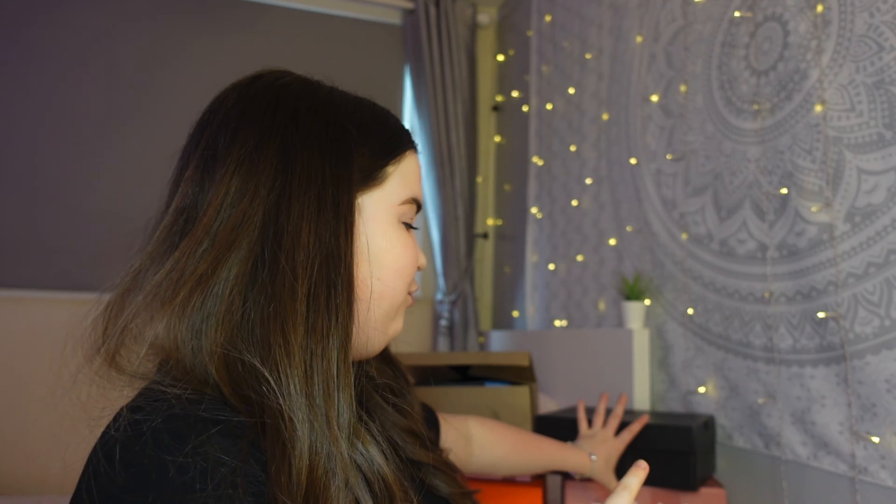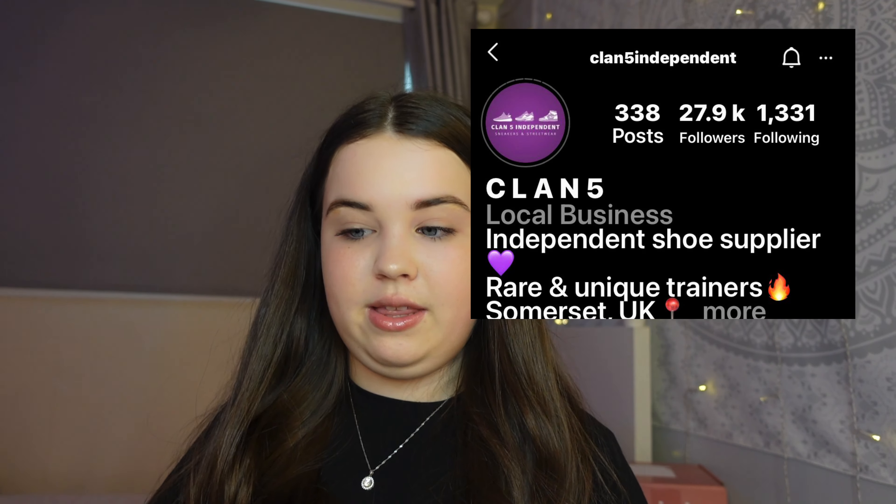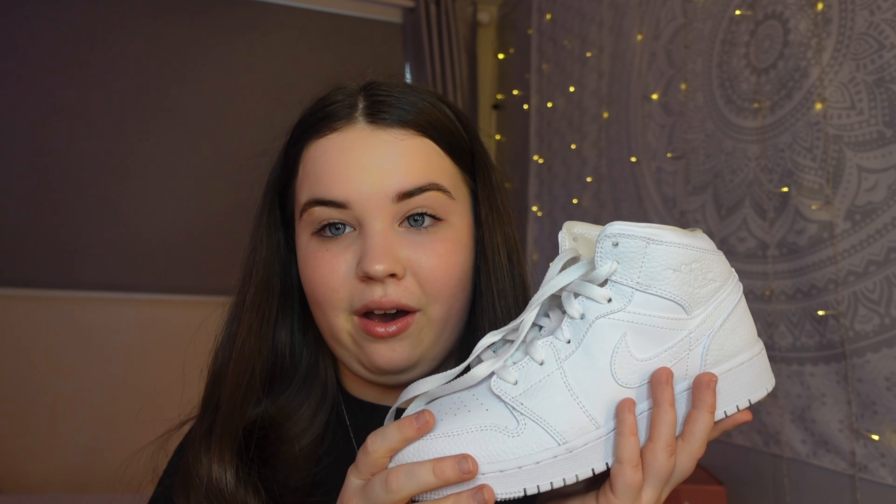The next package is a Jordan box — this is a non-makeup PR which is honestly a dream come true. I was kindly sent shoes from Clan 5 Independent — I'll put their Instagram on screen so you can go follow them because their shoes are amazing. These are Air Jordan 1s in Triple White, and they are so so nice. I've been wanting a pair of white Jordan 1s for a while now, so receiving these in PR felt like a dream come true. Definitely go check out Clan 5!